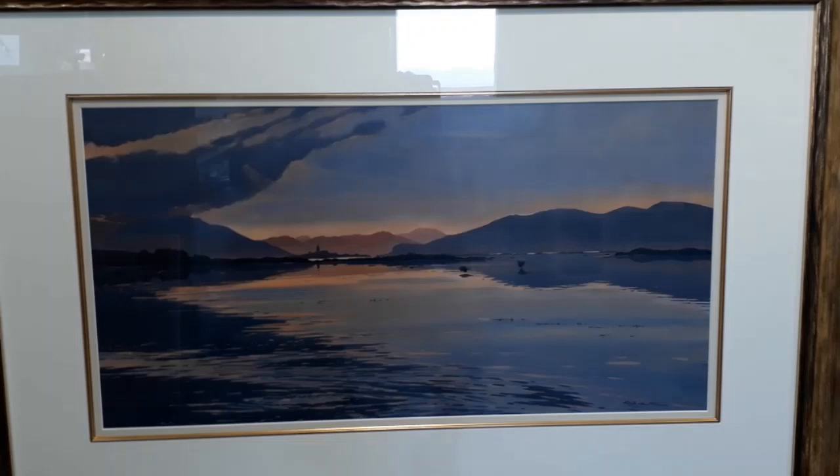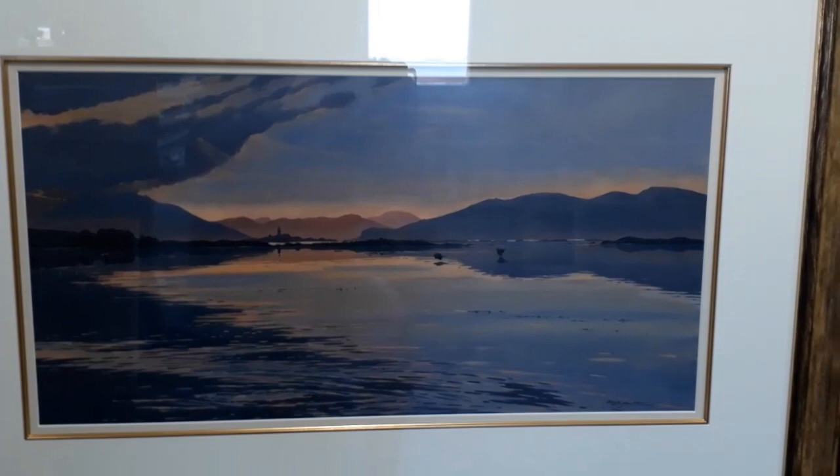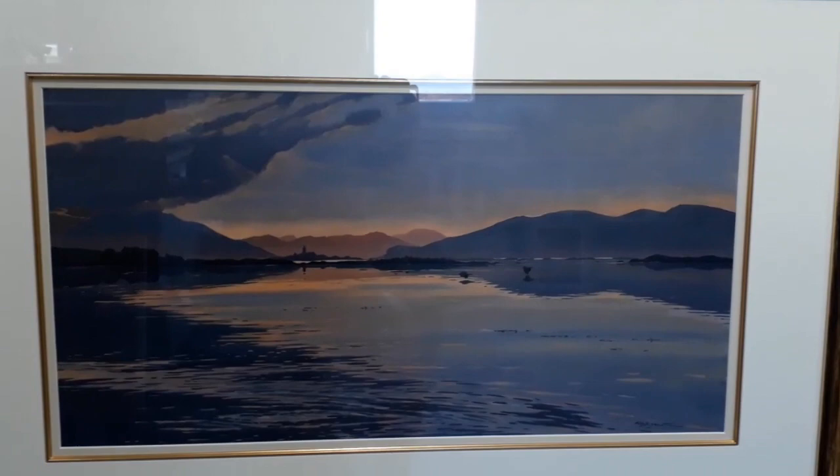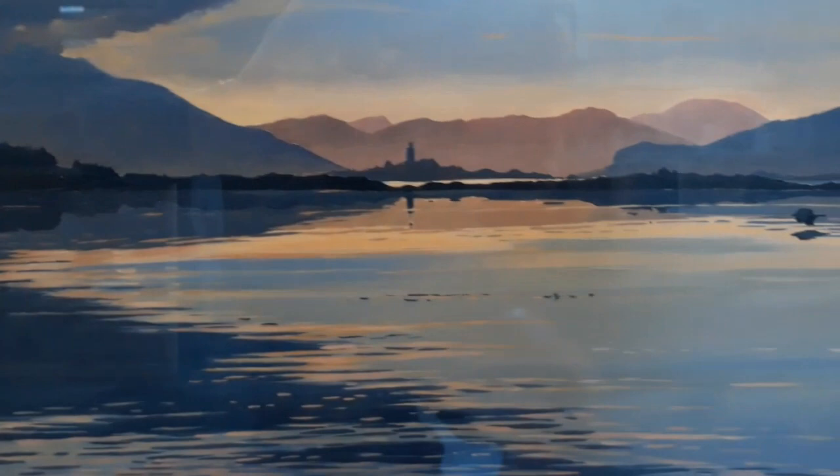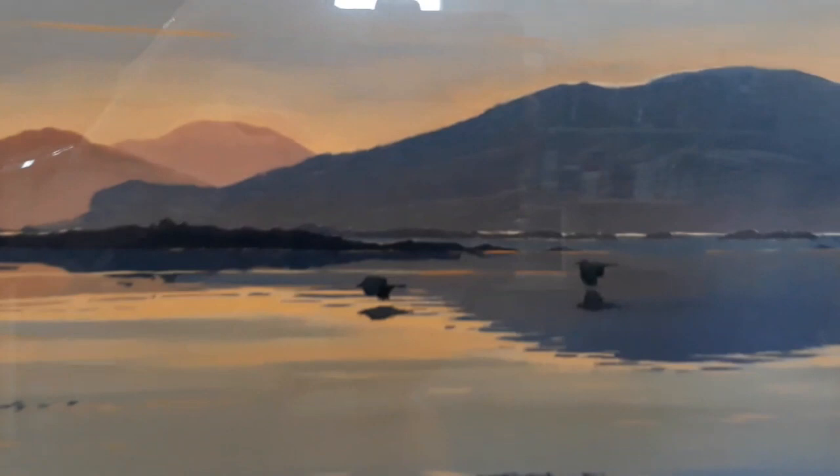This is called 'Follow the Heron Home' and the title is stolen from a wonderful song sung by Karin Polwart and Malinky. It is again at Eilean Iarmain and you can see the lighthouse there. This was worked up from sketches done from my kayak as I kayaked around the island. And these are the herons flying back at night, back to their roost on the island.